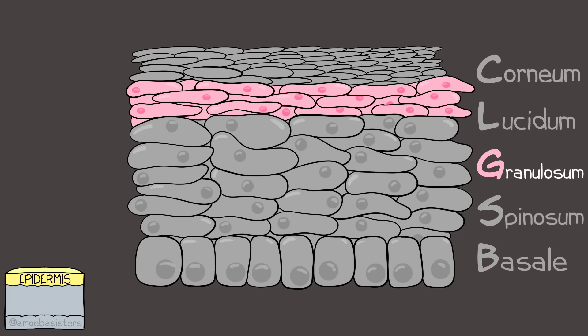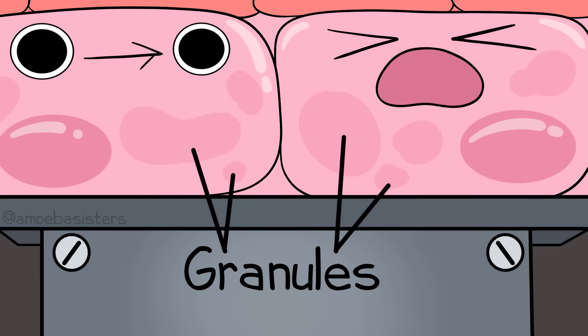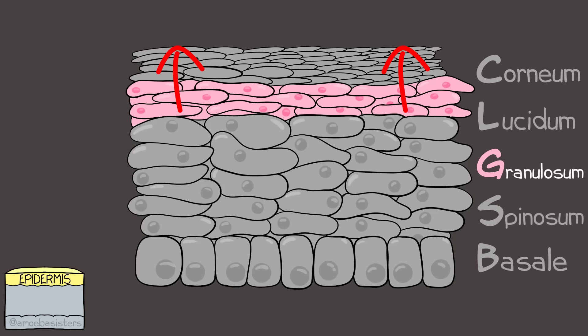Next is the stratum granulosum. In this layer, keratinocytes that have been pushed from the lower layer will develop a flatter structure. They contain granules, as the name suggests, that have a variety of functions. The keratinocytes here will eventually lose their organelles and become the cornified cells of the layers above.